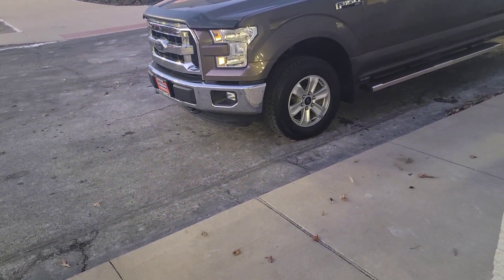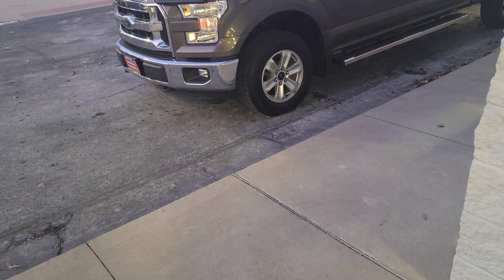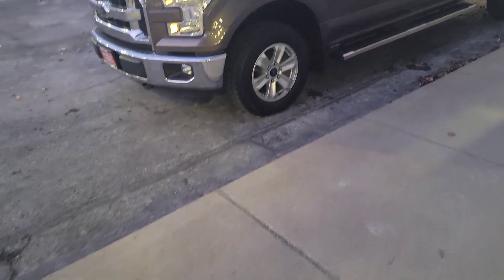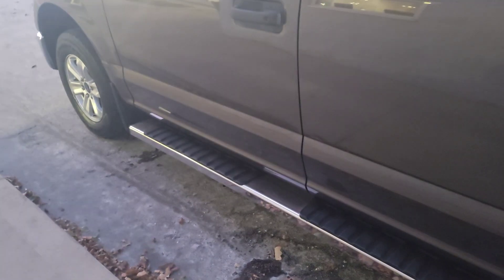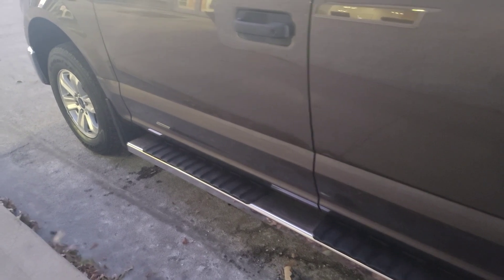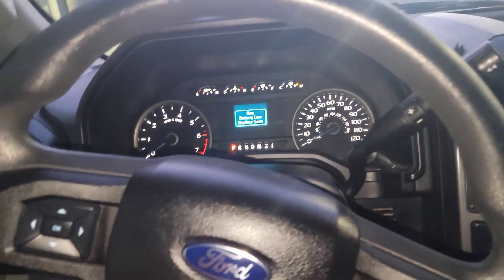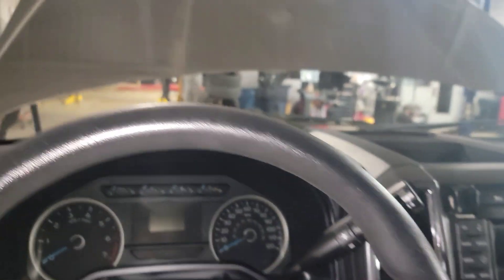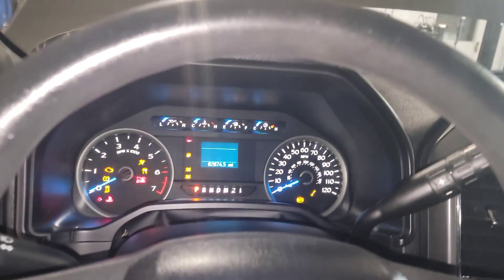It has a basic interior, nothing too crazy — kind of exactly what I was looking for. The key battery is low, says 'replace soon.' First thing we're going to do is try to train the TPMS — one, two, three break — there we go, training mode.